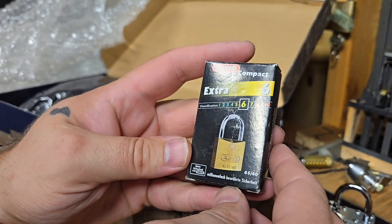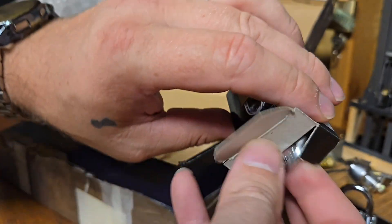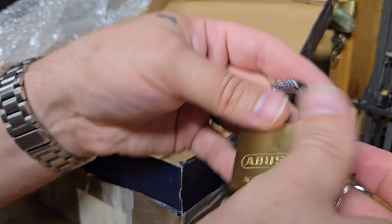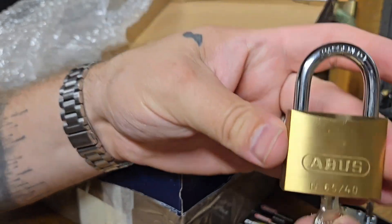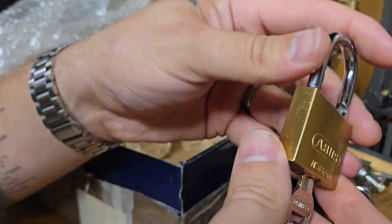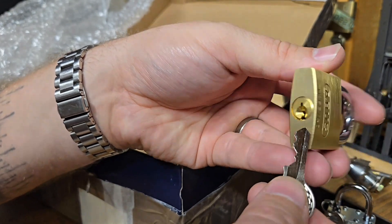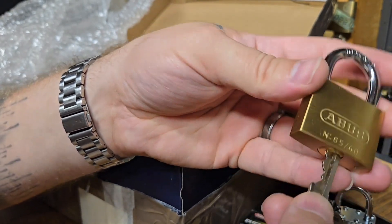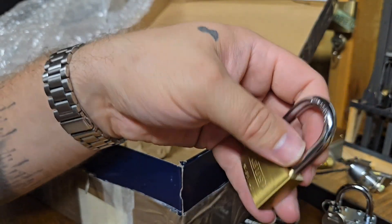Also in here we got an Abus 5540 — awesome! I do not have one of these, I'm happy to add this to my collection. Works beautifully. I wonder if you can comb pick this one — probably not, I think that keyway is too paracentric. Very cool, can't wait to add this to the lock collection.